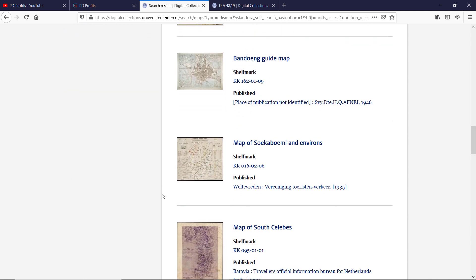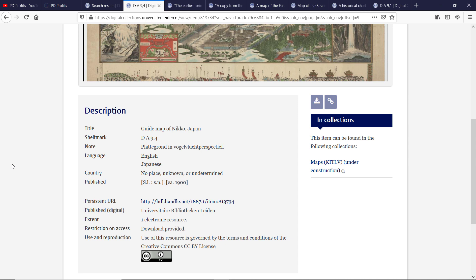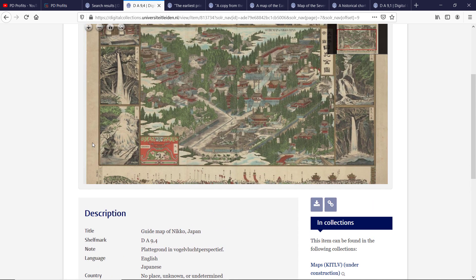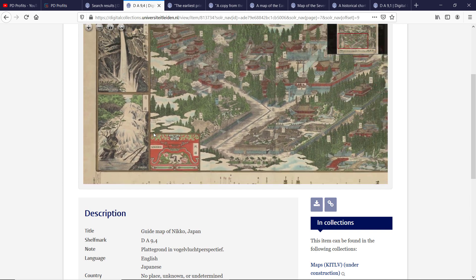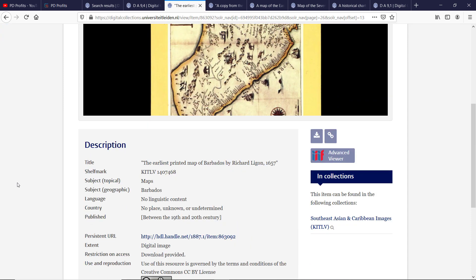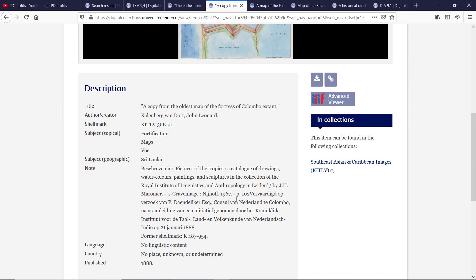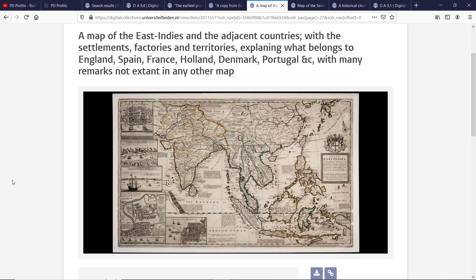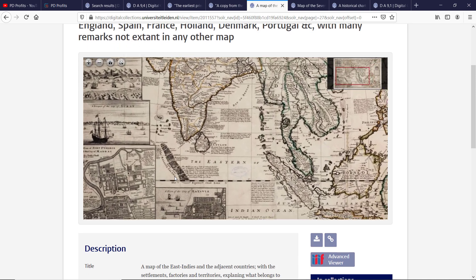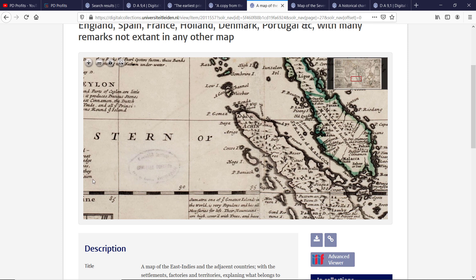I will show you a few maps that I found here — all links are in the description field below. Here is a guide map of Nikko, Japan from 1900 — it's quite detailed. And that one is the earliest printed map of Barbados, 1657. And that one is a copy from the oldest map of the fortress of Colombo. And a map of the East Indies and adjacent countries. Sometimes the stamps are quite discouraging from downloading, but they are easily removed and edited in Photoshop.